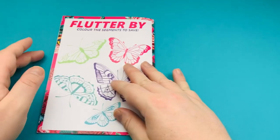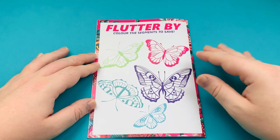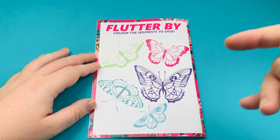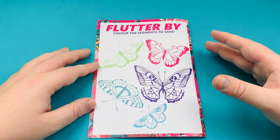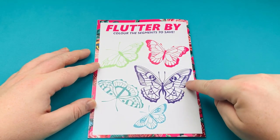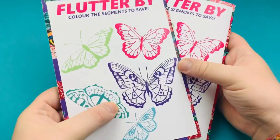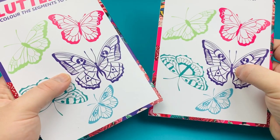Jake's called this Flutter Buy. What he's asking you to do is colour the segments to save — each butterfly has loads of different segments. You can have them as a pound or 20p or a dollar or 50 cents, whatever works for you. Once you've coloured in the butterflies, you've saved the amount you want to save. This savings challenge is on both booklets, and depending on which colour you get you get a different coloured background.